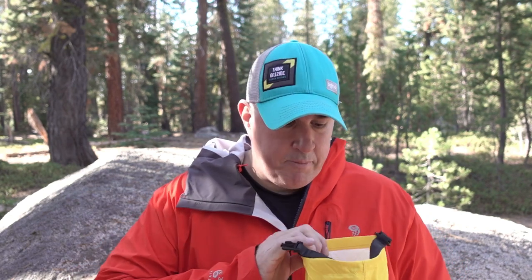Next up are these biodegradable wipes. These essentially are wet wipes, but they're individually wrapped. The reason why I get them individually wrapped is because I can never just get one wet wipe out of the package — I get wasteful and I just don't want to waste them. They are biodegradable, but you should still pack them out.